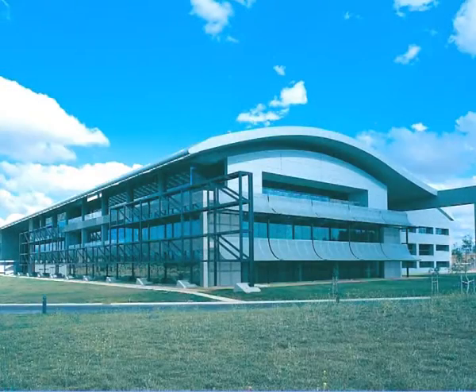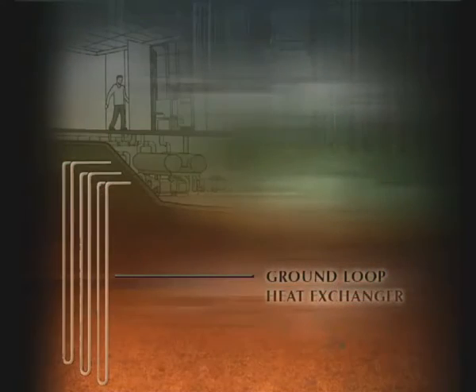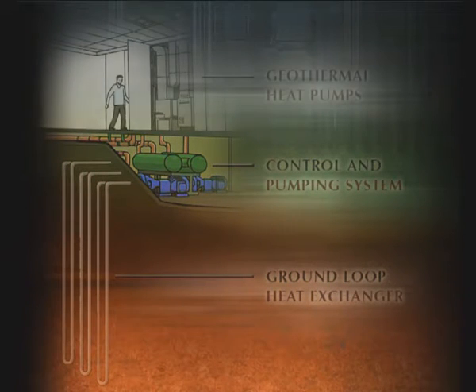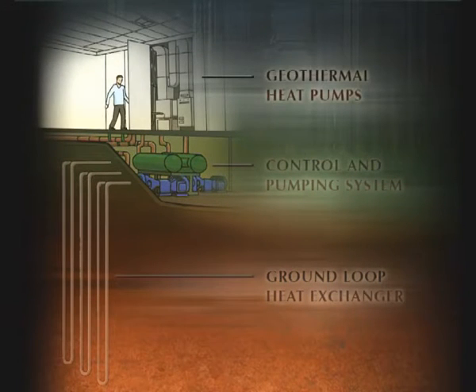Geoscience Australia's geothermal system has three components: ground loop heat exchanger, control and pump room, and geothermal heat pumps. The components are connected by pipes throughout the building.